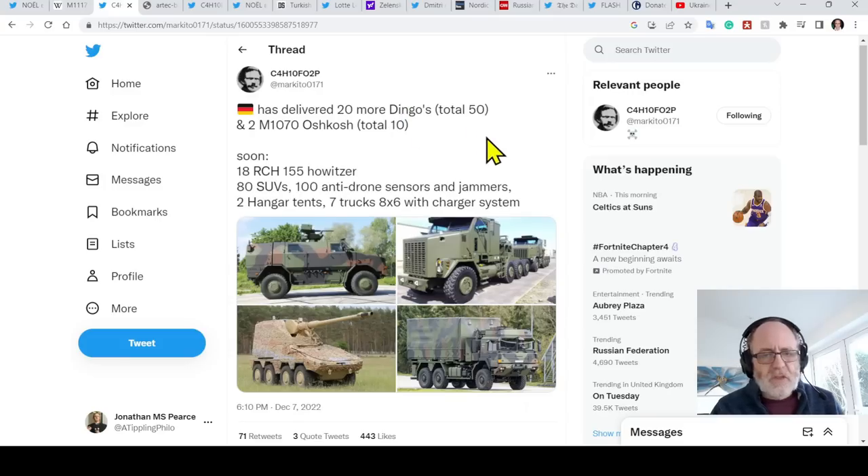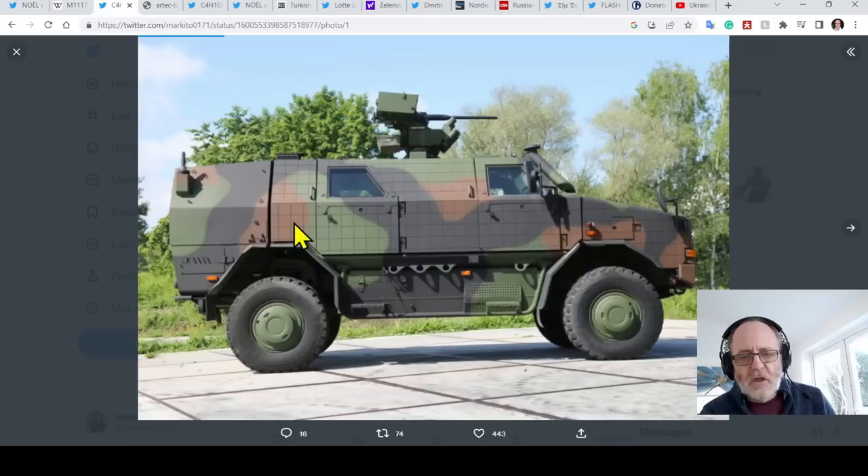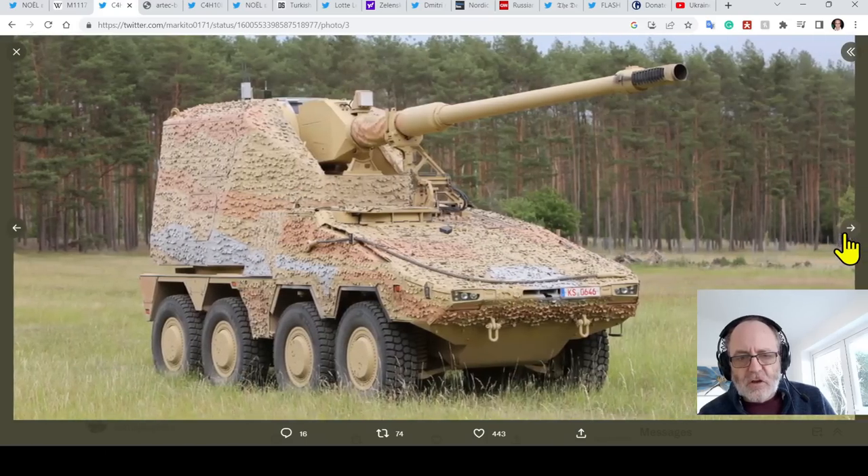Germany has delivered 20 more Dingoes, for a total of 50, and two M1070 Oshkosh trucks. These are the Oshkosh trucks, and these are Dingoes. Germany has delivered a bunch more trucks.